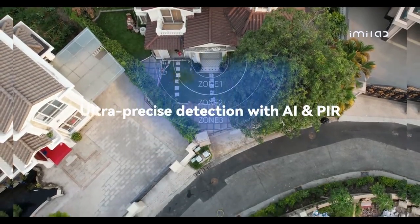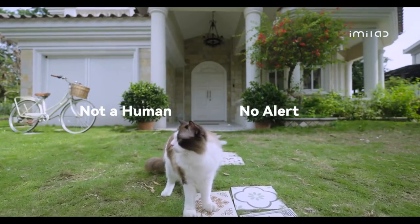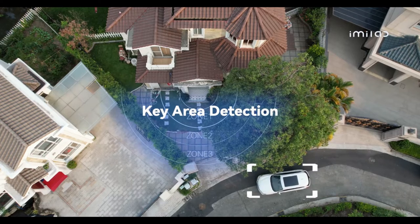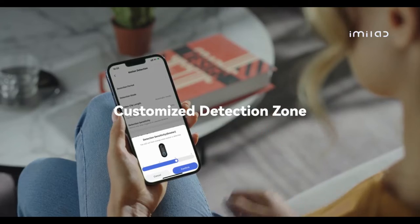iMe Lab doorbell PIR technology can identify humanoid and other non-humanoid objects for faster and more accurate notifications. You can even customize the detection distance for precise positioning.